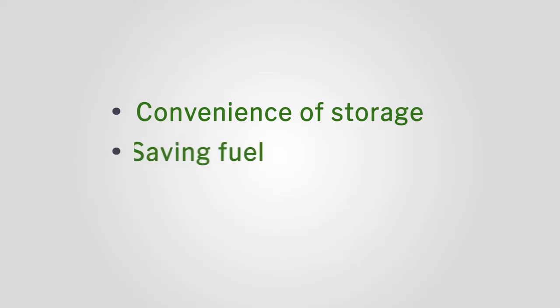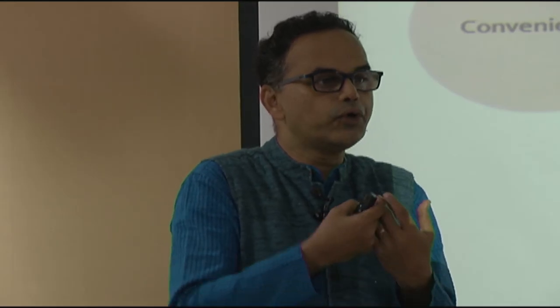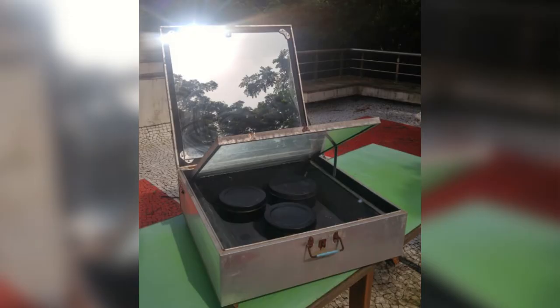For example, you have the issues of saving fuel. Some people generally want to save fuel by using a solar oven, but they are not able to do it because of the inconvenience of taking it to the balcony and going to the terrace. The perception about solar cooking is that it is cumbersome, it takes a long time, and it is away from you.